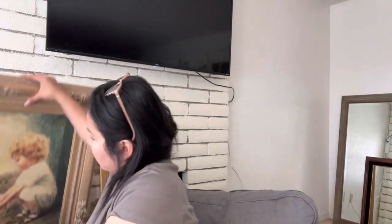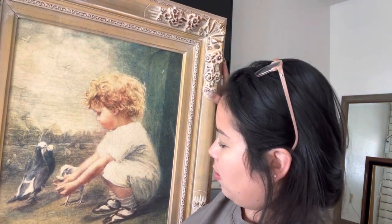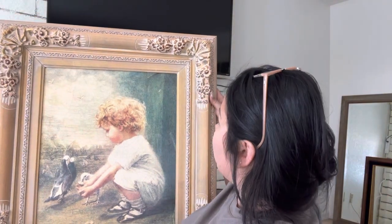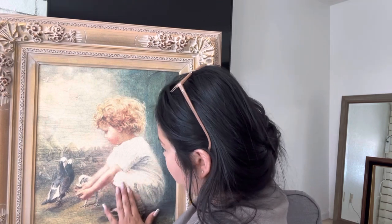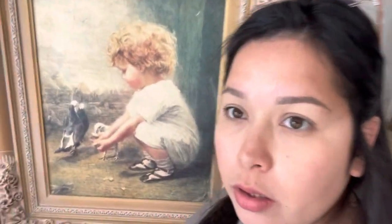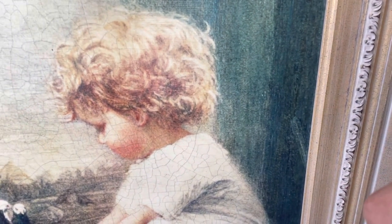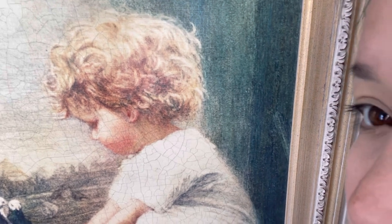My husband bought these for me. This one is super big but I just love the little girl feeding the birds — I love this frame. If you look closely, do you guys see that crazing on that picture? It's so neat and cute.